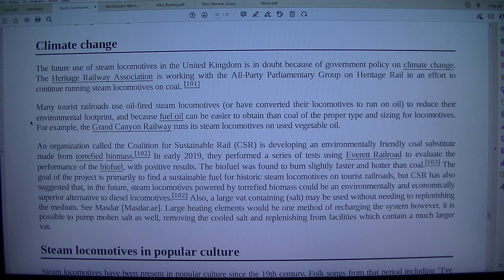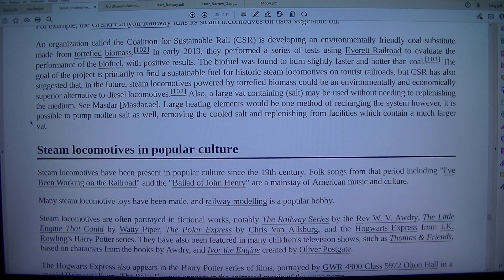An organization called the Coalition for Sustainable Rail (CSR) is developing an environmentally friendly coal substitute made from torrified biomass. In early 2019, they performed a series of tests using Everett Railroad to evaluate the performance of the biofuel, with positive results. The biofuel was found to burn slightly faster and hotter than coal. The goal of the project is primarily to find a sustainable fuel for historic steam locomotives on tourist railroads, but CSR has also suggested that steam locomotives powered by torrified biomass could be an environmentally and economically superior alternative to diesel locomotives.